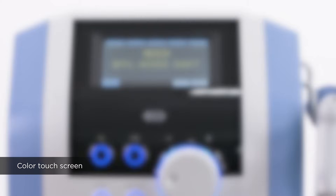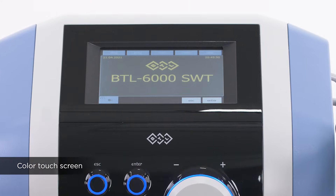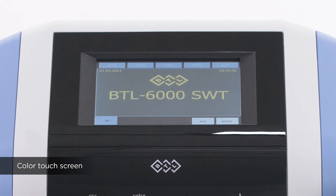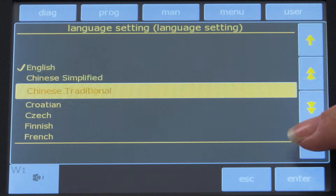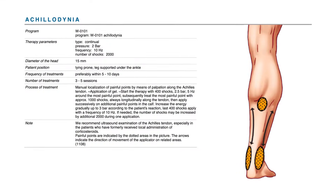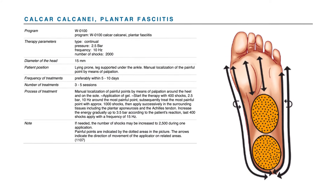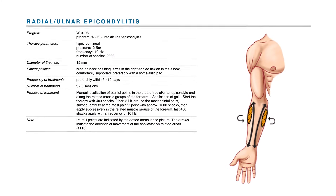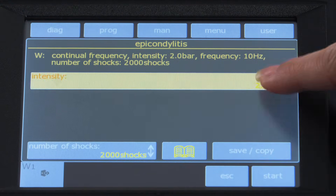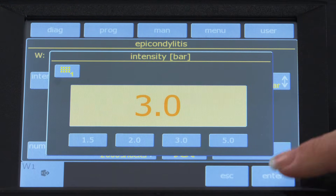The large, easy-to-use and intuitive 5.7-inch color touchscreen allows for clear visualization of important information. The settings are available in 21 different languages. Its extensive library of preset protocols and therapeutic encyclopedia will guide both experienced and non-experienced users.